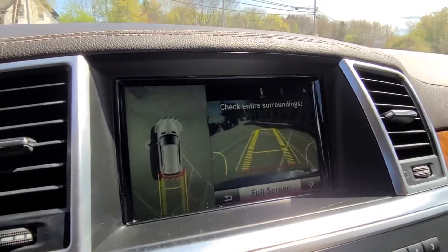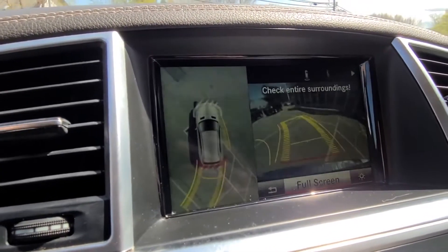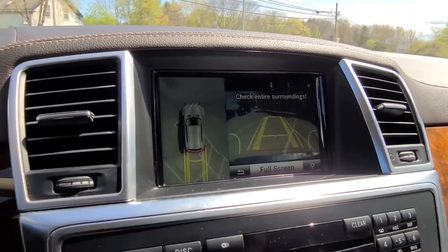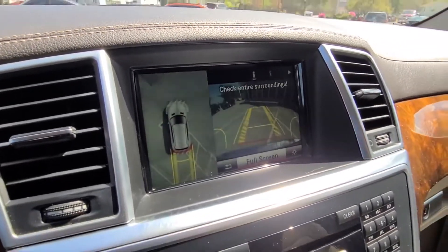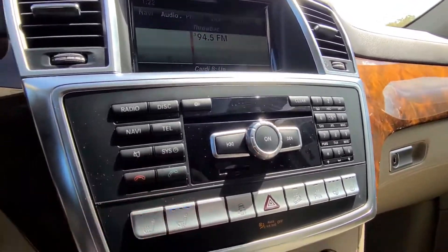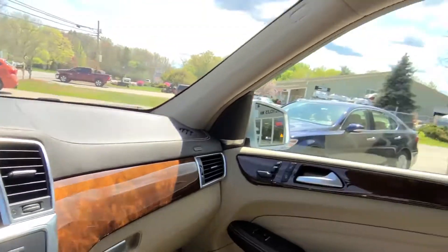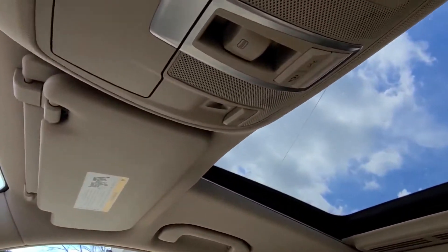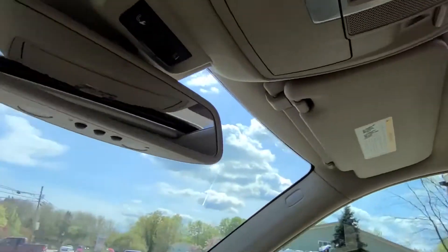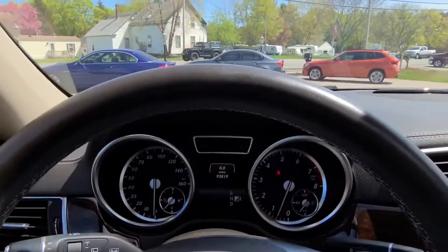You not only have a backup camera but also a top-down 360-degree view camera which is wonderful — it even shows you where your wheels are going to be, so you can see every obstacle as it approaches. The screen is in perfect condition; any scrolling effect you see is just a camera artifact. You also have a nice sunroof that opens and closes with a switch, letting in so much natural light and giving the interior a nice open-air feel. Next, let me pop the hood and let you hear the engine running off a cold start.